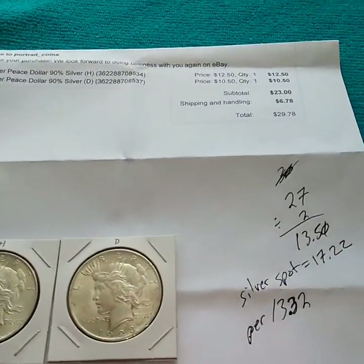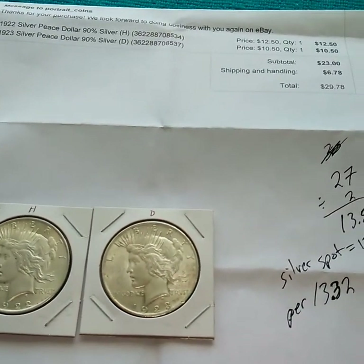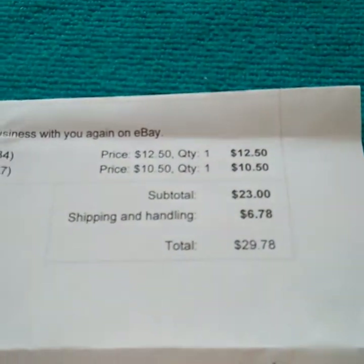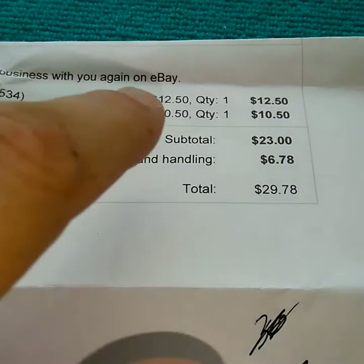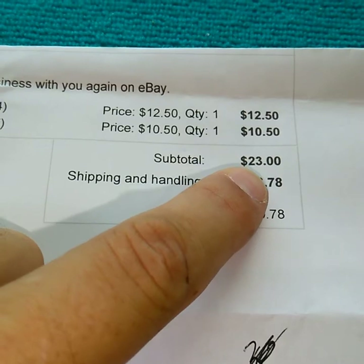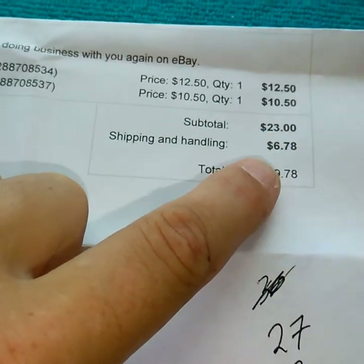What's up everybody, I just got a little envelope in the mail - something I purchased off eBay. I got these for a really good deal, almost spot price. It was $23 for the two plus $6.78 shipping.